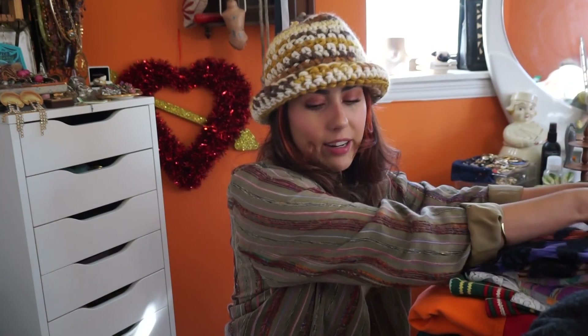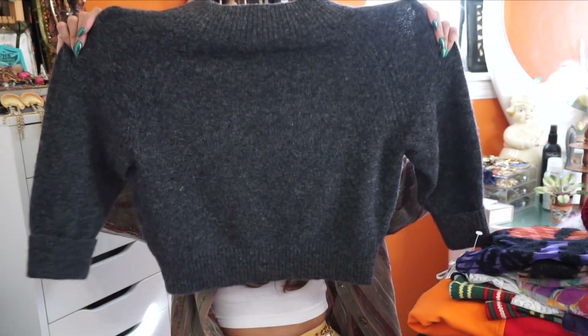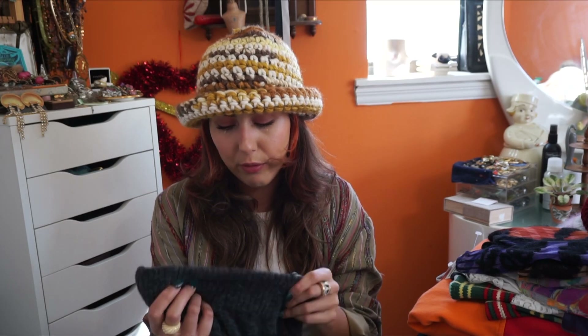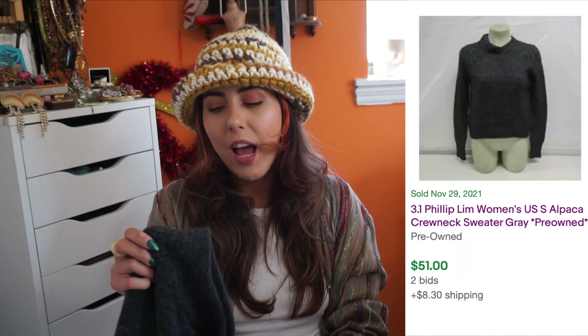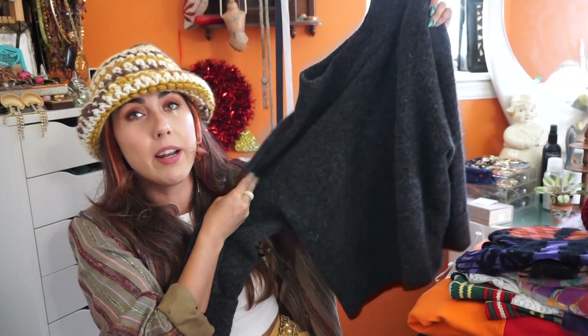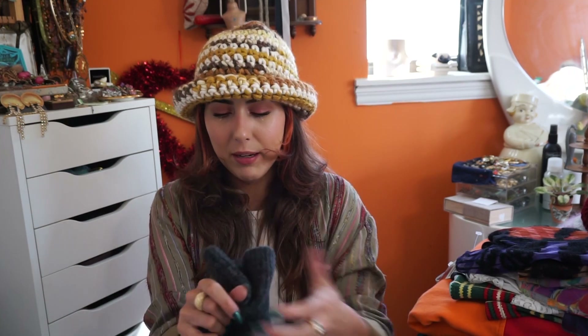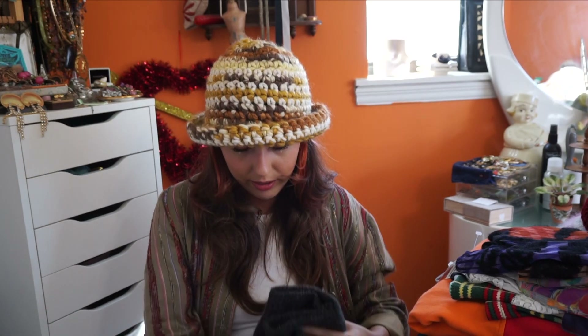From that same trip, I found this sweater from 3.1 Phillip Lim. This is another designer sweater — it looks very plain, so it totally depends on the designer. I did see an exact comp of this exact sweater, just in an extra small instead of a small, sold for $56. I think I paid $5.99, maybe even $2.99 or $3.99. It's incredibly soft — this charcoal gray, really nice chic fit. Even when I put it on I was surprised. It's just a good basic by a good brand, and I expect to make about $50 on this one.